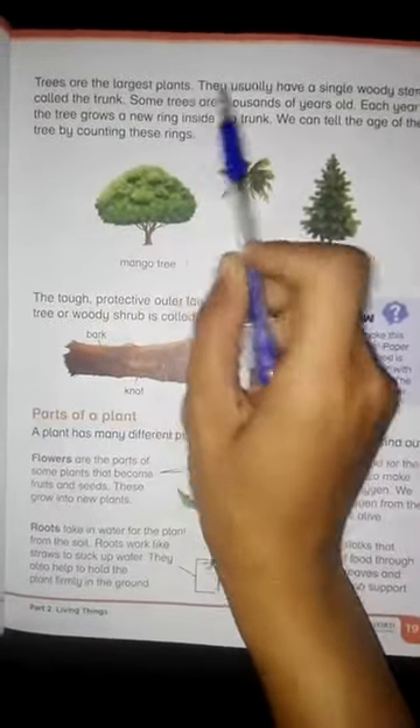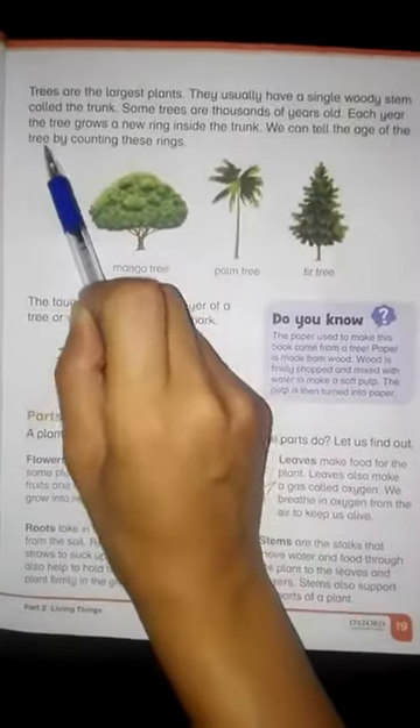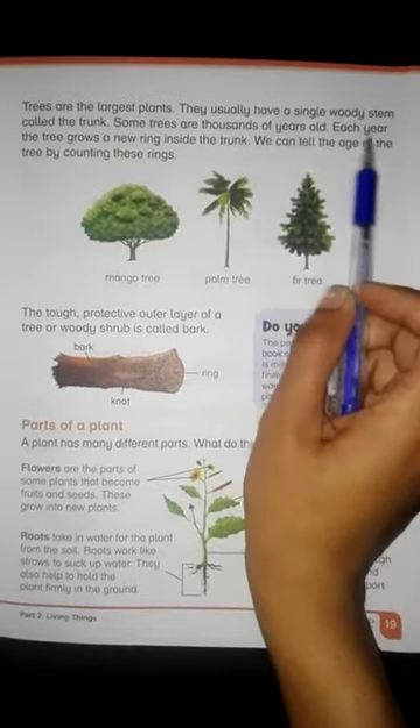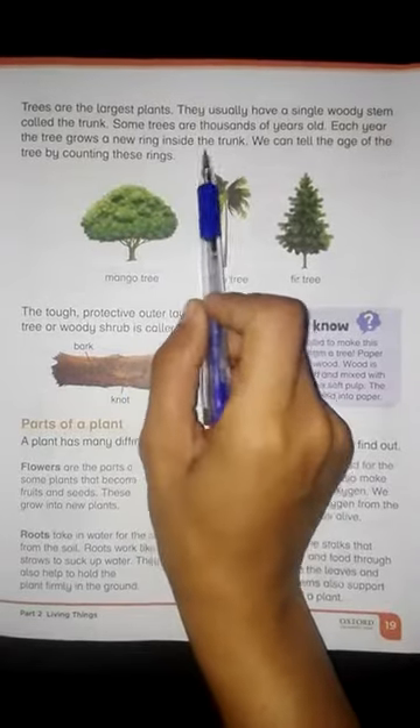Trees are the largest plants. They usually have a single woody stem called the trunk. Some trees are thousands of years old. Each year the tree grows new rings inside the trunk.